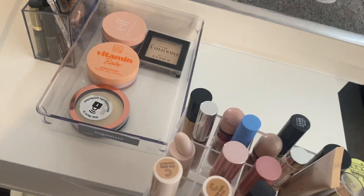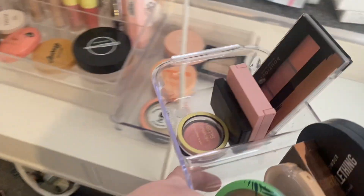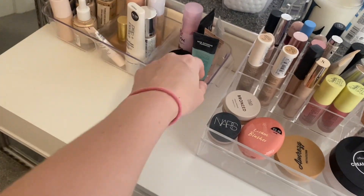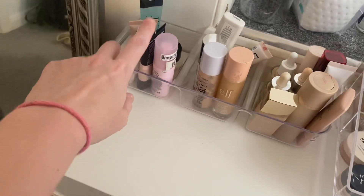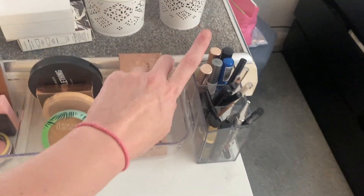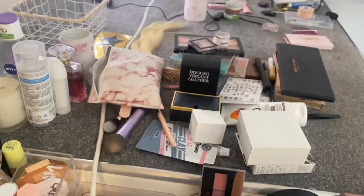Thinking about the order: it would be primers, then glowy products, foundations, concealers, then blush and bronzer, then powder, then powder bronzers and blushes, then mascaras and eyebrow products, and then my brushes. How OCD I am. Now I've just got to clear out this mess here. Eyeshadows.